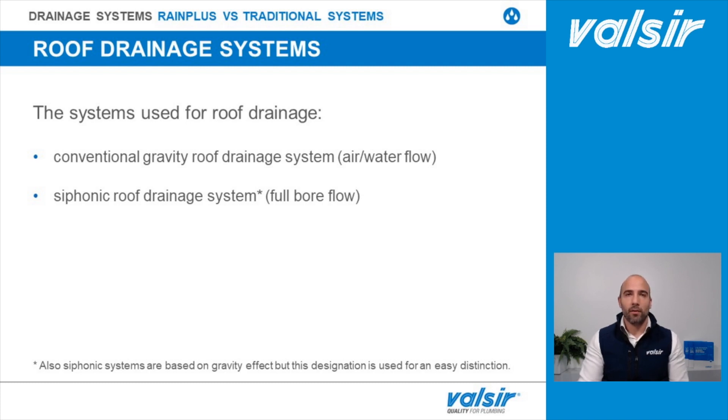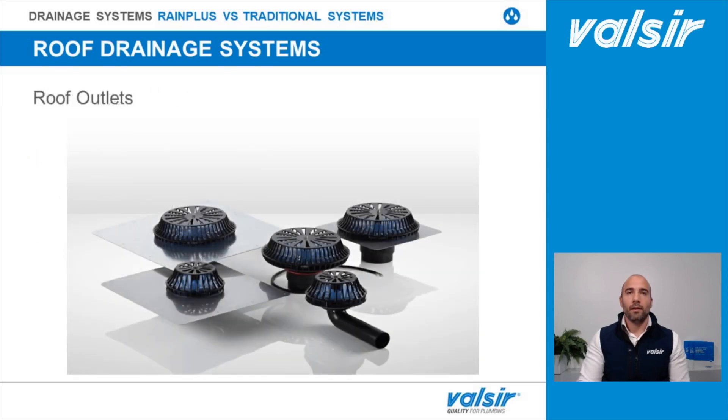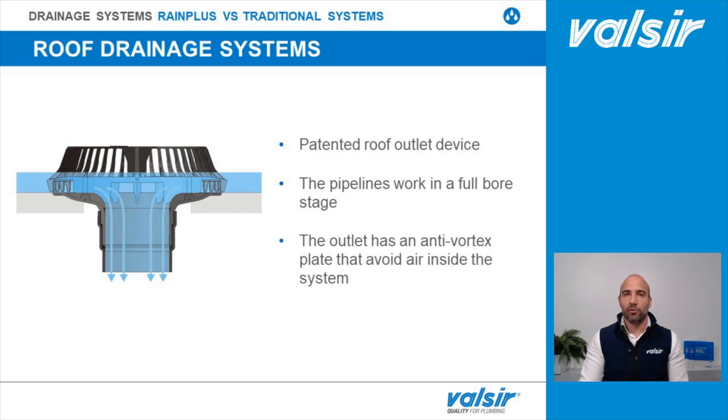What are the components of a syphonic rainwater drainage system that make it more efficient? The components of the Valsir syphonic system are the roof outlets, pipes and fittings, and clips for fixing them to the structures. The Valsir RainPlus roof outlet has a special patented device that causes the pipeline to work in a full bore stage and is provided with an anti-vortex plate that prevents air from being suctioned inside the system. In terms of performance, it is possible to drain up to 65 liters per second with a 110 mm pipe, compared to 11 liters per second with a traditional system of the same diameter.